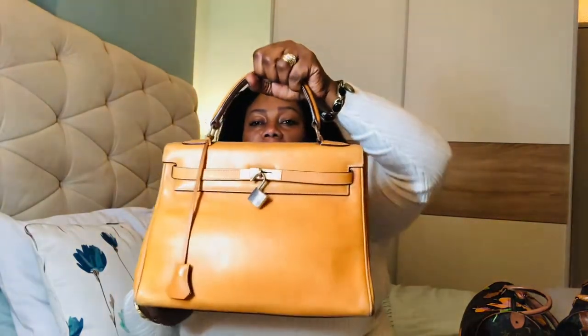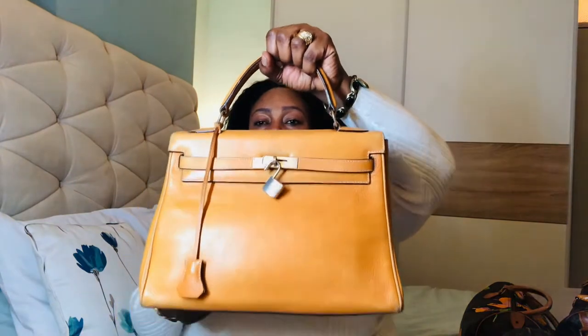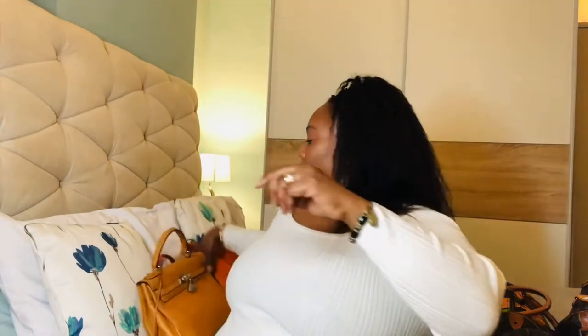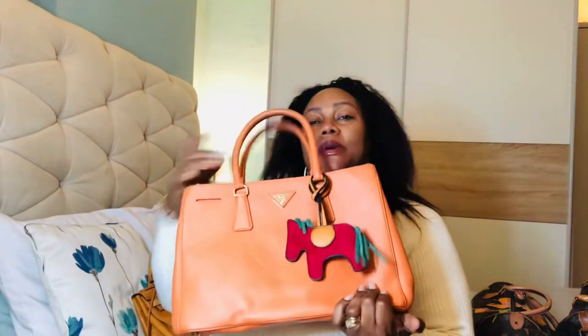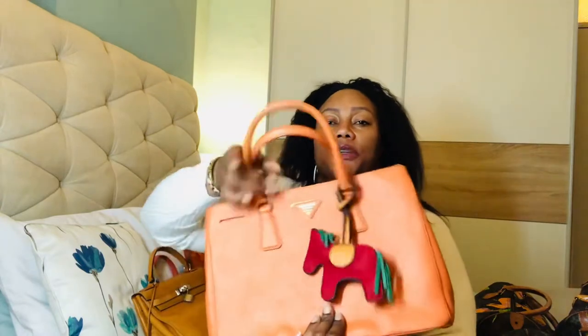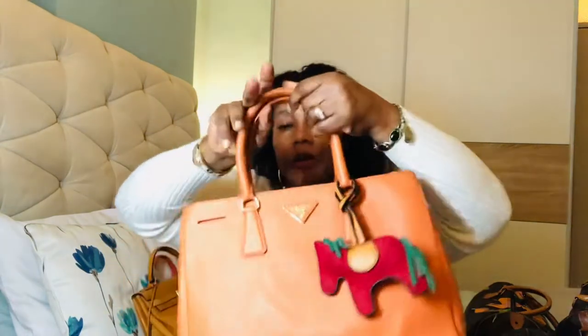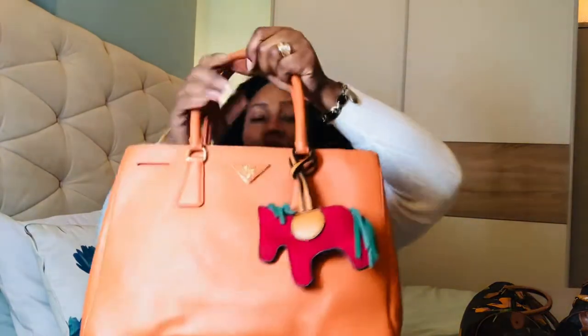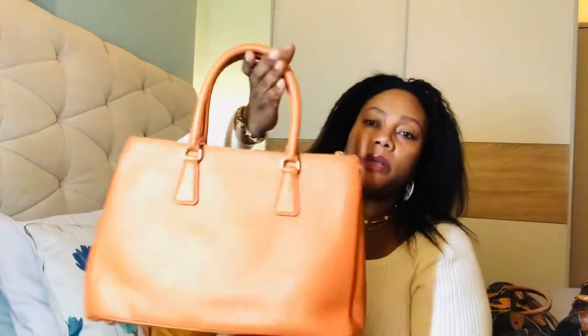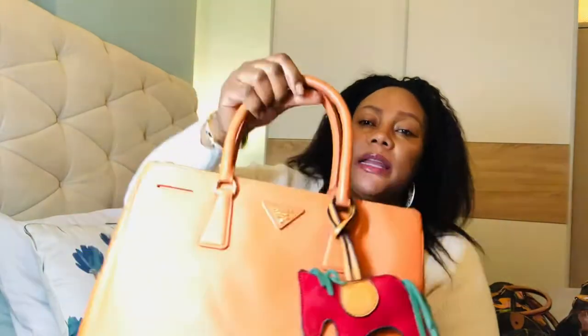That's my third bag in orange — I've got different shades of orange here. Next I'll show you my Prada bag. This Prada tote has a name but I have to research it. Mine is vintage; it's old.